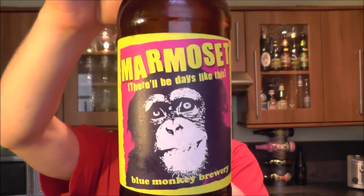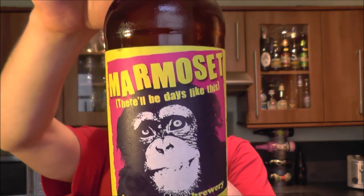It's beer o'clock on Real Ale Craft Beer, and today we've got a beer from Blue Monkey Brewery — it's a bottle of the Amama Set. It's a pale ale coming in at 3.6% ABV, but apparently it's crammed full of citra hops, which is music to my ears.